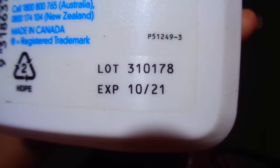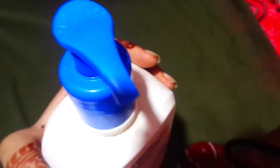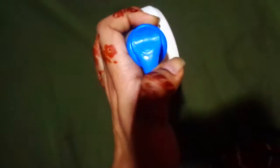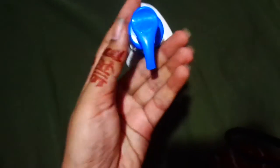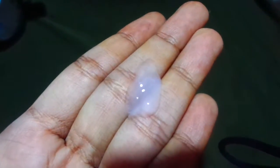Mainly this is made in Canada. You can see the lot number and expiry date on the packaging. And here is the barcode. Now let's open it — this is what it looks like.